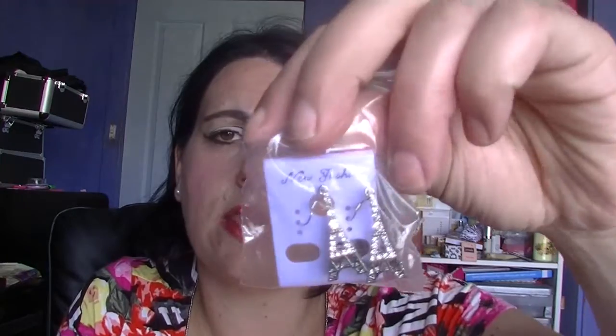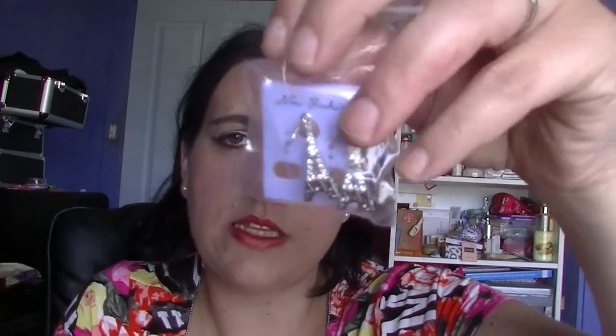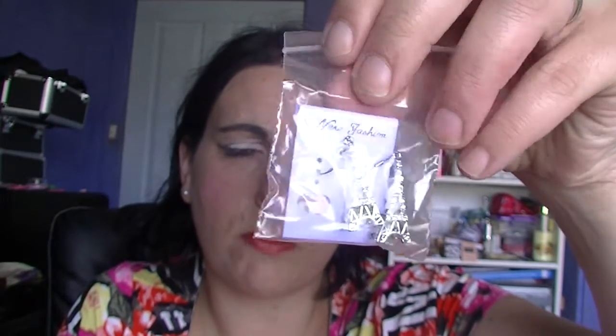The other thing they also send is a free pair of earrings with every order. I'm sure those are quality earrings, as you can imagine when they're free. They're kind of cute but not my cup of tea — they are little Eiffel Tower earrings. I will not wear those, but I might give them to a friend or family member.